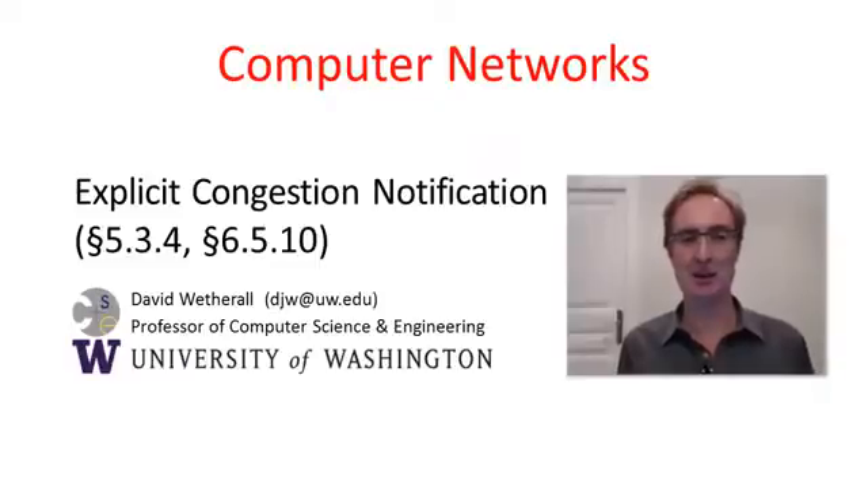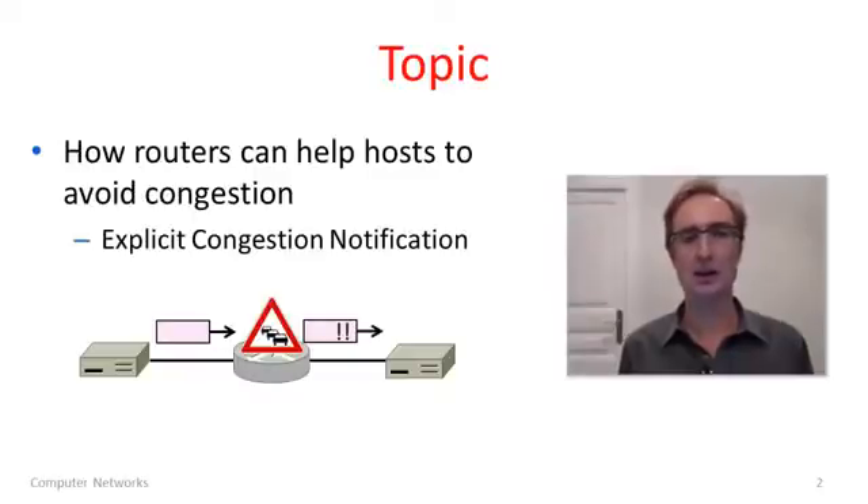G'day viewers. In this segment I'll tell you about explicit congestion notification. Our topic is how routers can help hosts to avoid congestion. We've talked about the network layer needing to work together with the transport layer to avoid congestion and come up with a reasonable bandwidth allocation. So far routers have been helping by dropping packets, which is not very helpful — it's some kind of signal but it's a little bit implicit. With explicit congestion notification, routers are going to send an explicit signal to hosts saying that there is congestion. This is a form of support for avoiding congestion which is being deployed in the internet today.